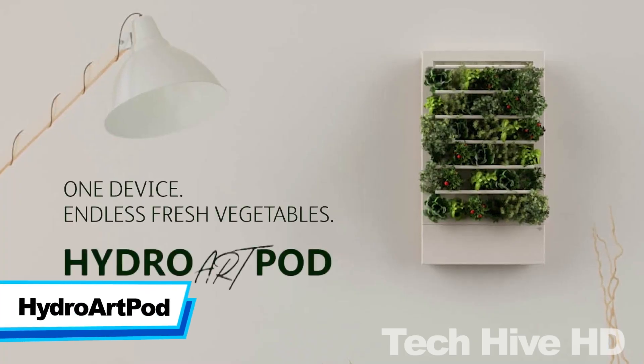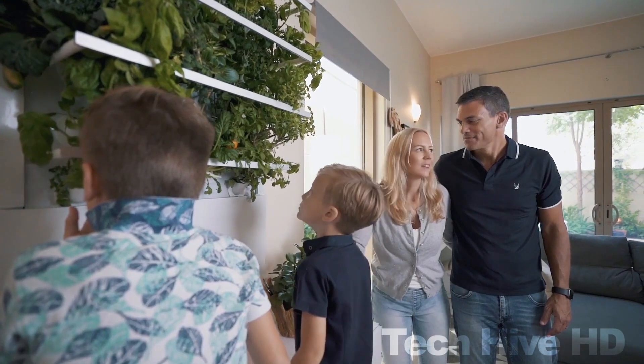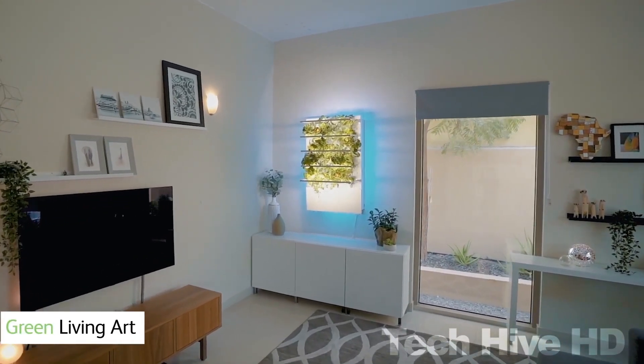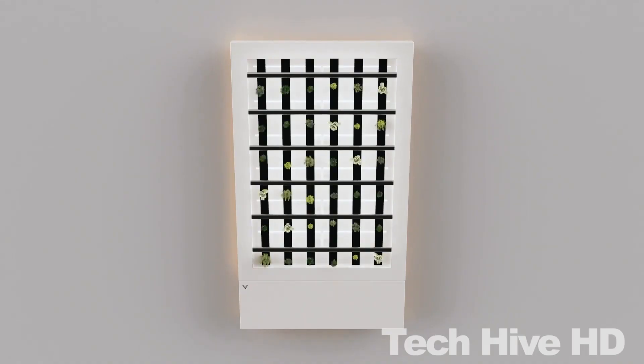Hydro Art Pod is the world's first smart hydroponic indoor garden that makes a healthy lifestyle easy. Thanks to its wall-mounted design, you can grow farm-fresh and organic greens at the comfort of your home. It has an ultra-quiet 2.7-gallon, 10-liter water tank that pumps out water automatically every 2 minutes for 2 hours to keep your plants hydrated. It consumes little power at just 120 watts.